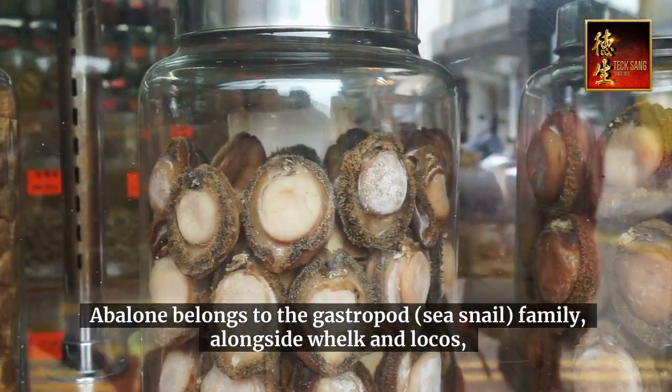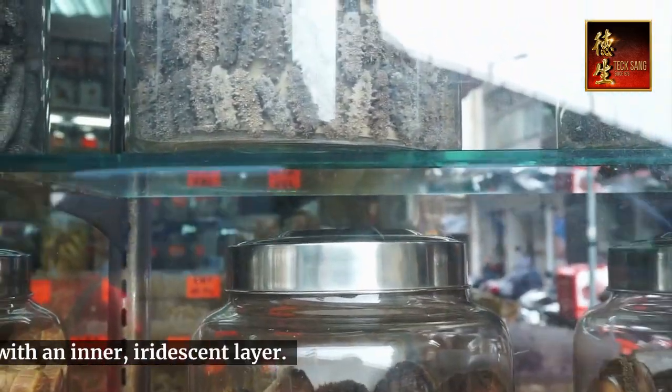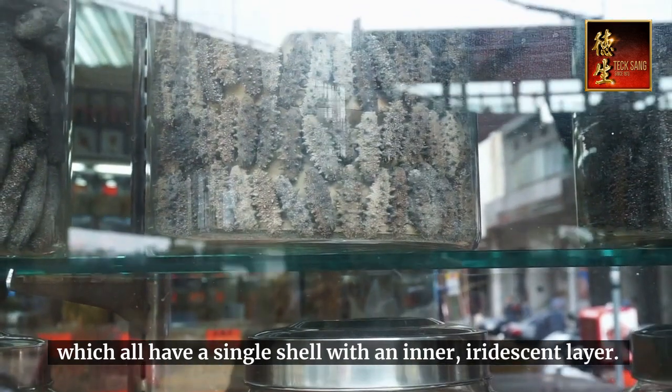Abalone belongs to the gastropod, or sea snail, family, alongside whelk and locos, which all have a single shell with an inner iridescent layer.